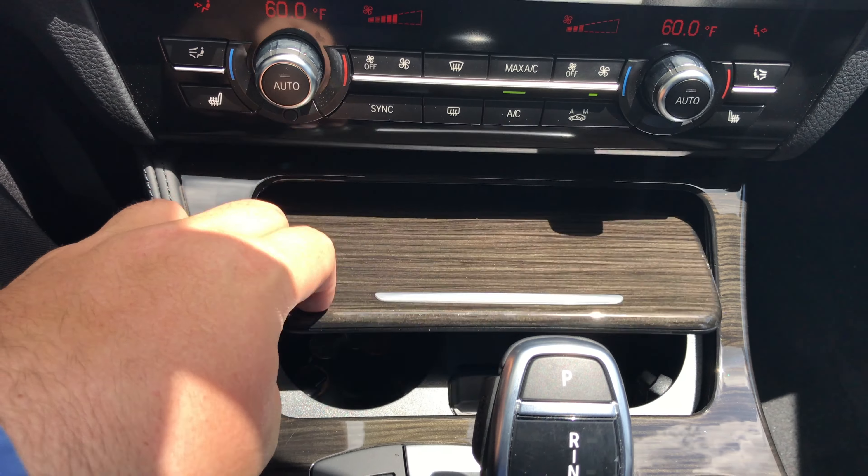The iDrive controller right over here controls the screen. A little extra storage there. The center console gives you the auxiliary port, USB ports. And also you can lock the trunk from in here for valet services.